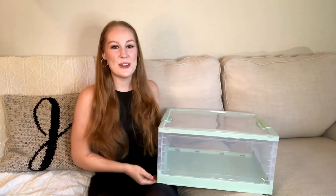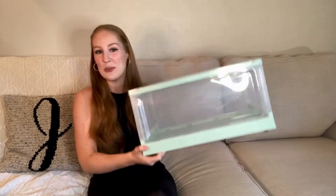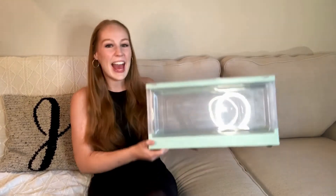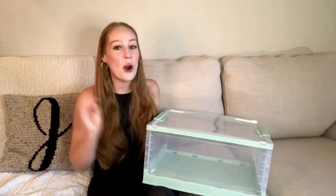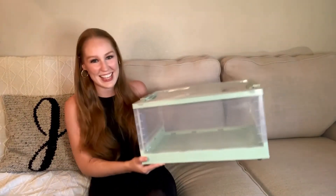Hello everyone! Allow me to introduce to you this convenient storage box from X-Energy Life. X-Energy Life is committed to creating high quality and affordable home and office organizational products just like this.